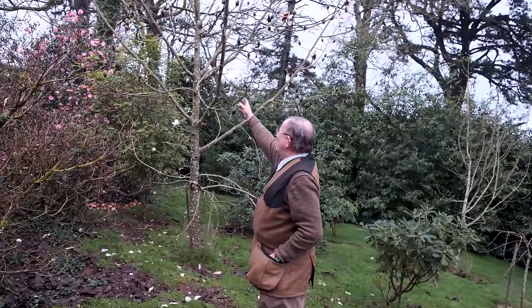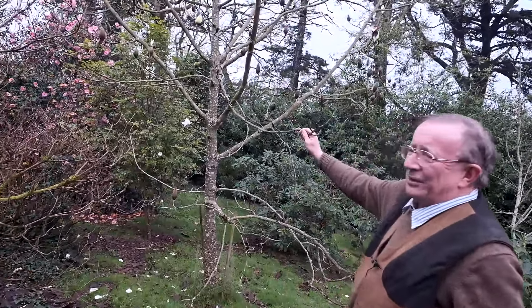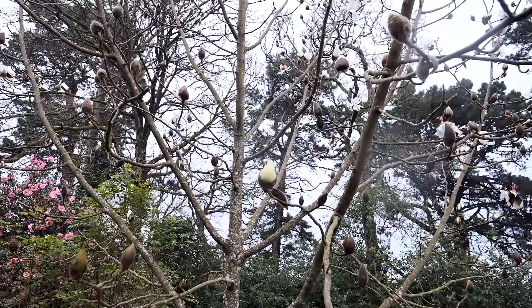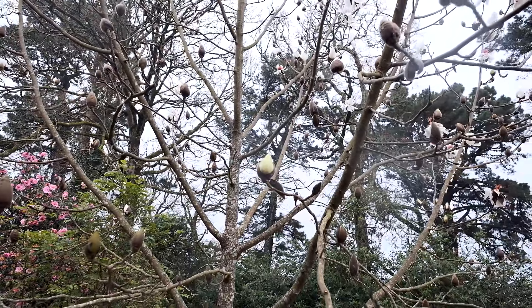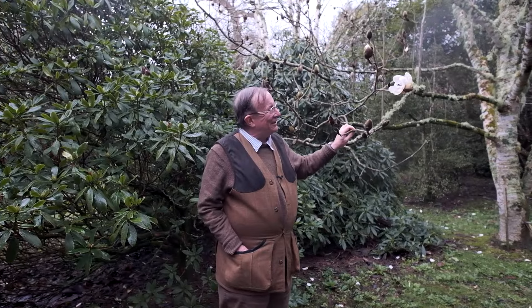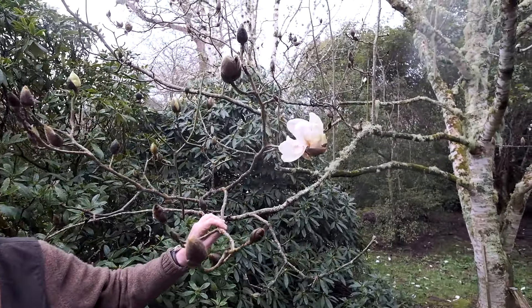Behind me is Magnolia Campbellii 'Valentine's Torch', which is yellow in bud and opens white. It isn't perfect — it's been blown around a bit and heavily rained on — but you can see one really nice yellow bud up there.